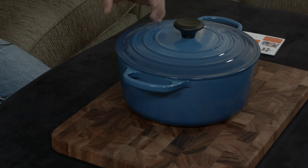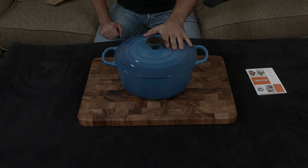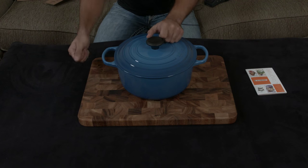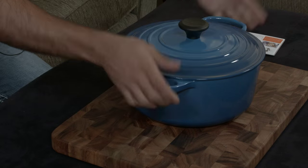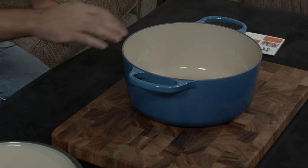You can do things like stews, braises, dishes with tomatoes, and fry in this very easily. The cool thing is you can cook on the stove, sear things, add your ingredients, throw it in the oven, and since it looks so nice you can just grab the entire thing, go to your table, and serve it.